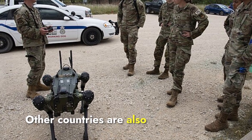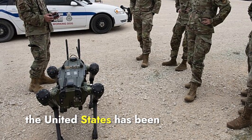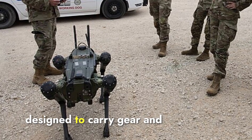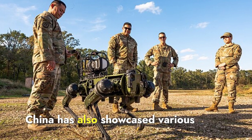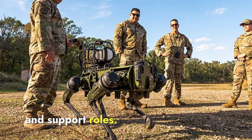Other countries are also developing similar robotic dog technologies for their militaries. For example, the United States has been working on robotic systems like the legged squad support system developed by Boston Dynamics, designed to carry gear and supplies for soldiers. China has also showcased various types of robotic dogs capable of performing military tasks, including armed reconnaissance and support roles.